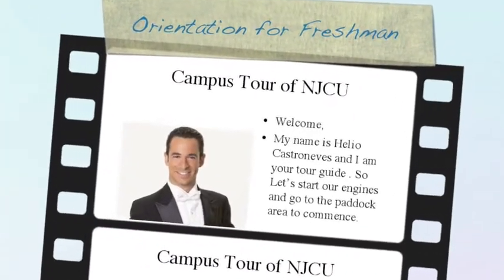Welcome to Orientation. Let's start our engines and go to admissions, located in Hepburn Hall.